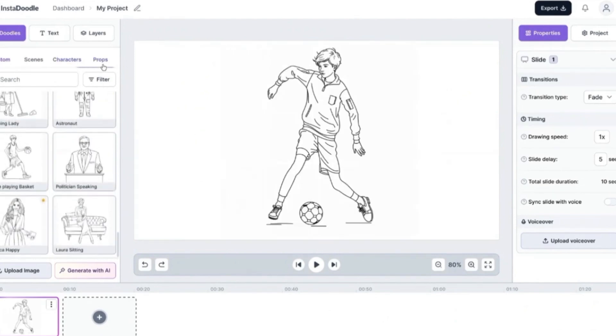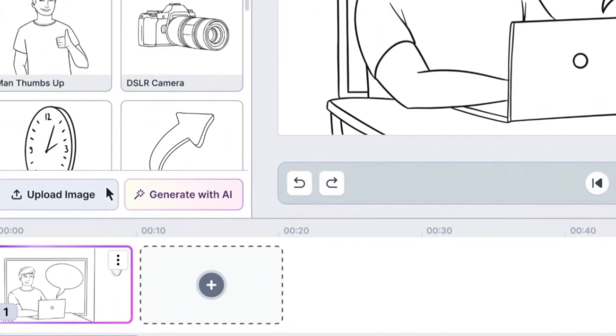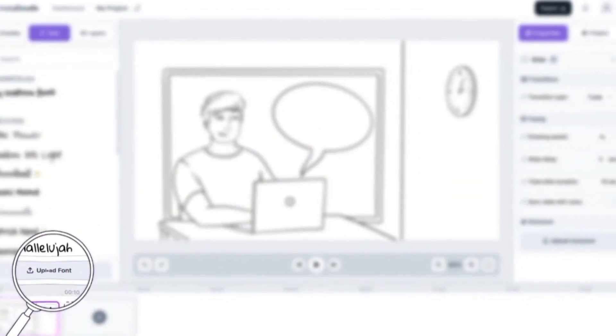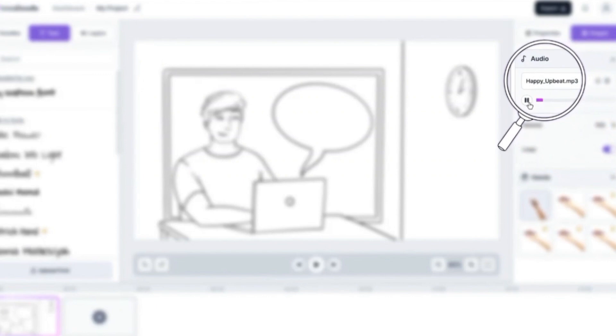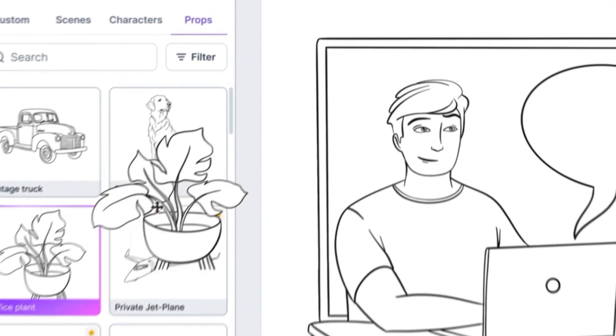Choose from an extensive selection of both male and female hand styles to add a personal touch to your creations. Personalize your videos by recording or uploading your own voiceover narration and adding background music of your choice. Transform your own images, including logos and custom graphics, into captivating Doodle illustrations with the image-to-sketch converter.